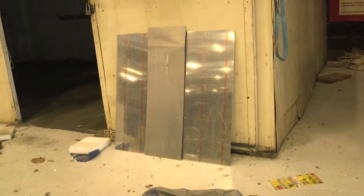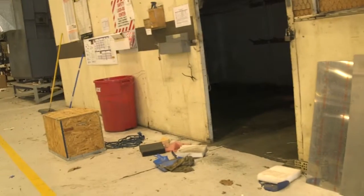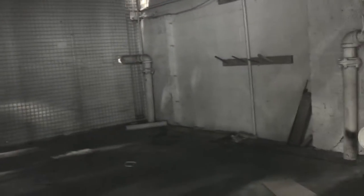This is the tool room. As you can see, there are several small piles of debris. The tool room itself is relatively empty, exclusive of some cardboard.